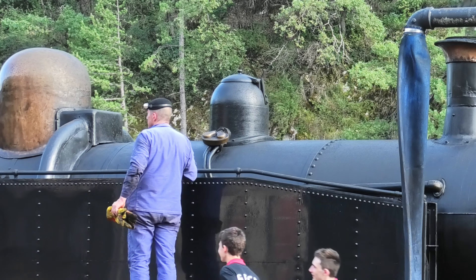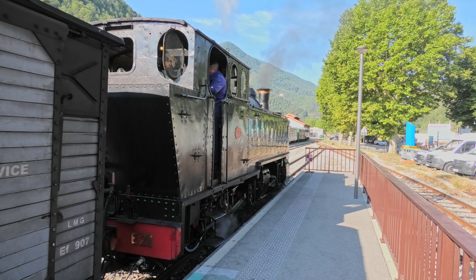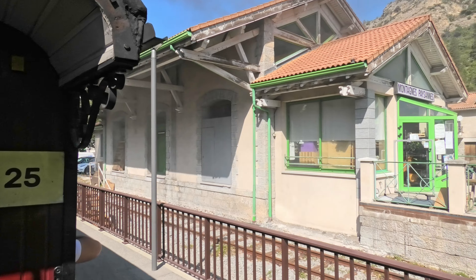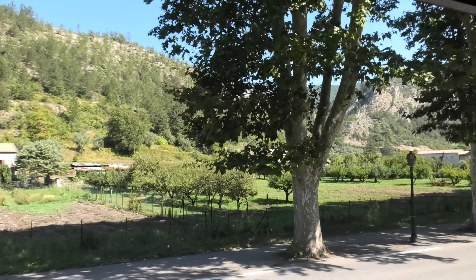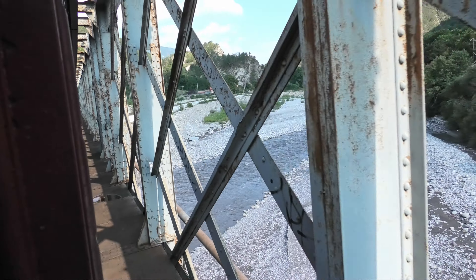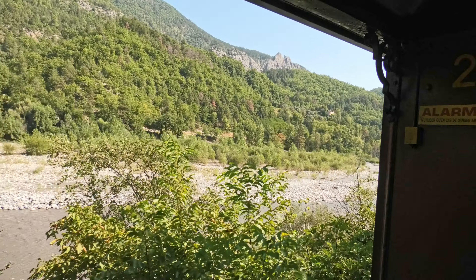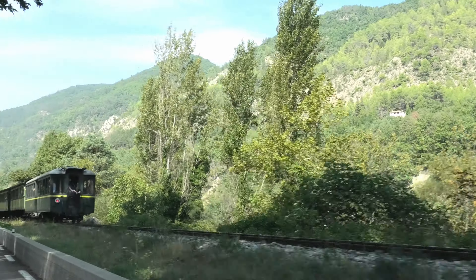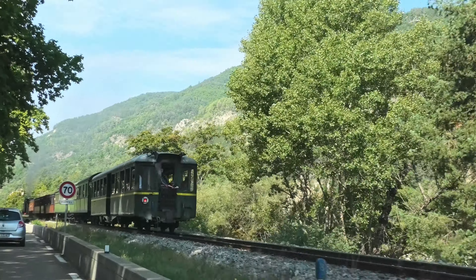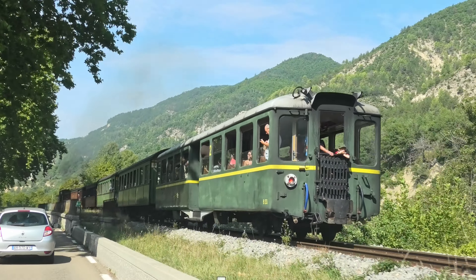Dernière vérification du niveau d'eau et c'est parti. À la sortie de Puget-Ténier, le train franchit la vallée du Var vers la rive droite. Les automobilistes, ravis de voir ce convoi inattendu, roulent à la vitesse du train pour profiter de l'occasion.